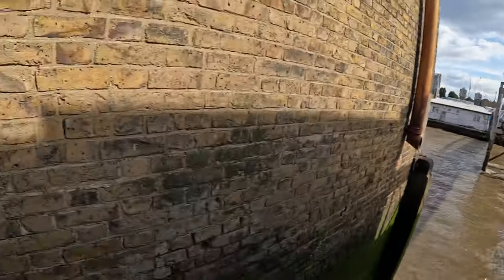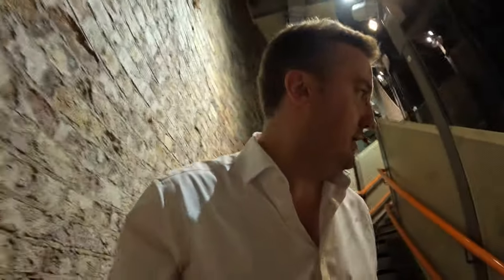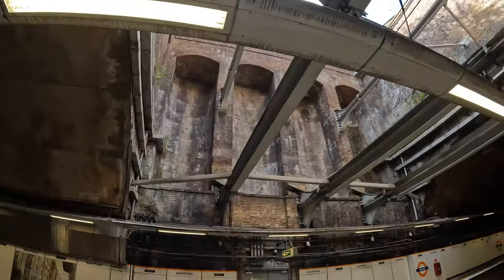Wapping here. Not much choice but to use the tube — confusingly here called the Overground — although we're only going to use it for a section under the tunnel. The tunnel is in fact probably the world's oldest and first sub-river rail tunnel — the first tunnel to ever be built successfully underneath the river. The far end of the platform was a sort of cut-and-cover section — well, they did the cut but maybe not the cover.